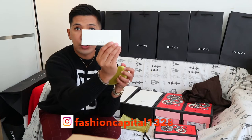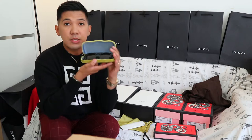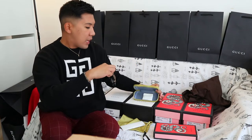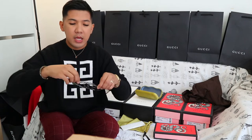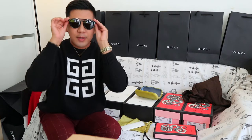This is the Gucci shades, mga ka-kays — tamang-tama ito sa summer. Super artista ang dating ng shades na ito. Kung gusto nyo magka-shades ng Gucci, send me a DM sa Instagram ko, FashionCapital1828. Still available, mga ka-kays.